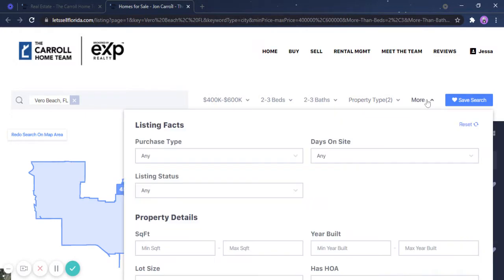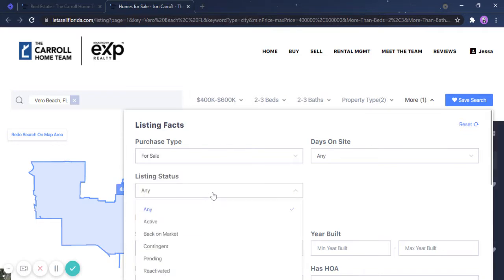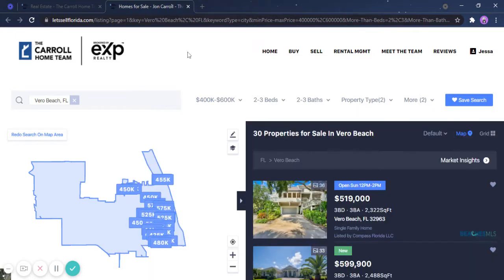When you click the more button, you will see purchase type — there are two options: for sale or for rent. Let's say you're looking for homes for sale. For listing status, of course you are looking for active properties on the market. Click anywhere on the page and here we go — from 1,400 properties we were able to narrow it down to 30 properties for sale in Vero.